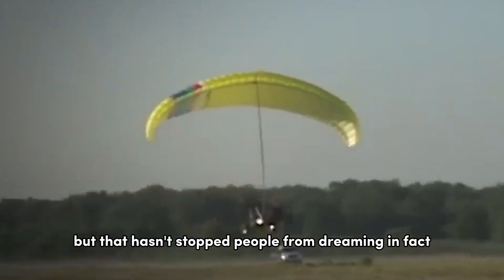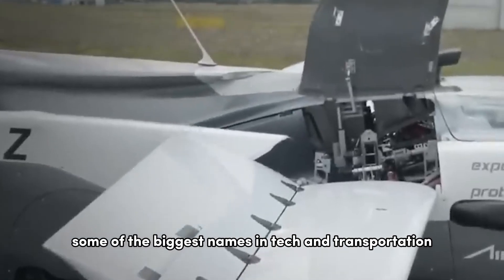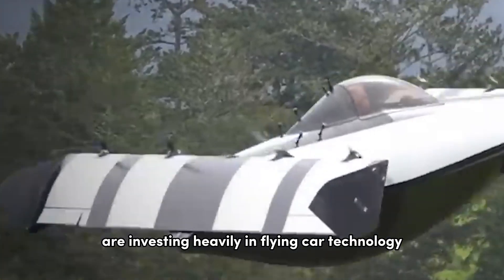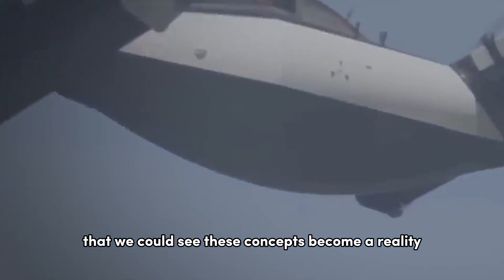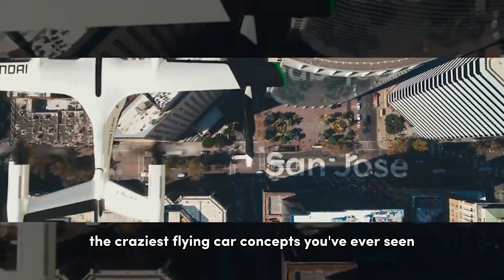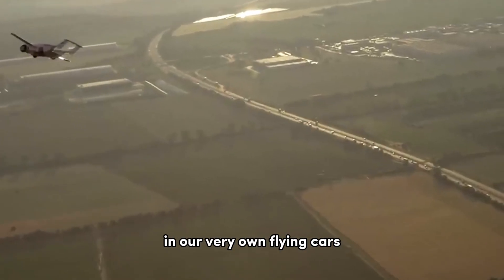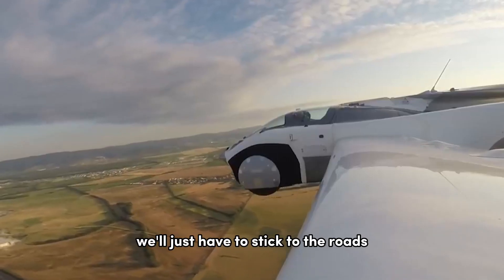But that hasn't stopped people from dreaming. In fact, some of the biggest names in tech and transportation are investing heavily in flying car technology, and it's entirely possible that we could see these concepts become a reality within our lifetimes. So there you have it, folks — the craziest flying car concepts you've ever seen. Who knows? Maybe one day we'll all be zipping around the skies in our very own flying cars. But for now, we'll just have to stick to the roads.